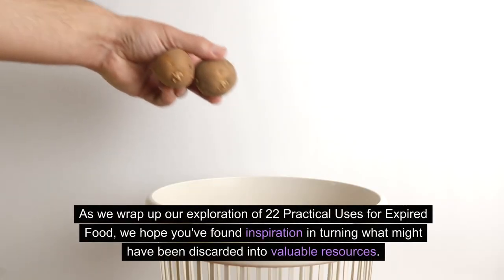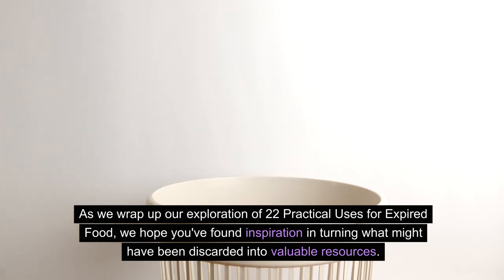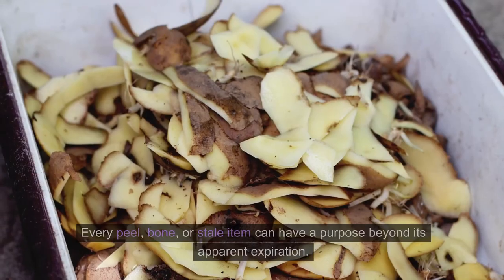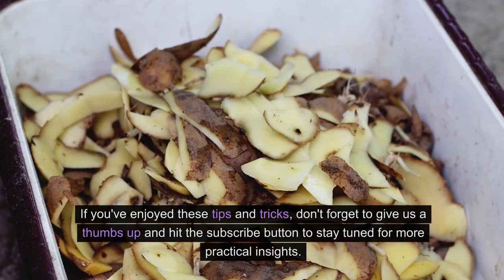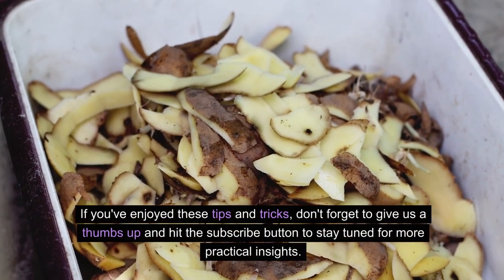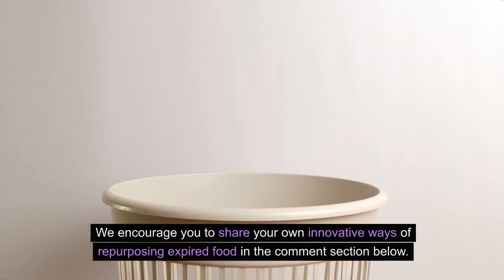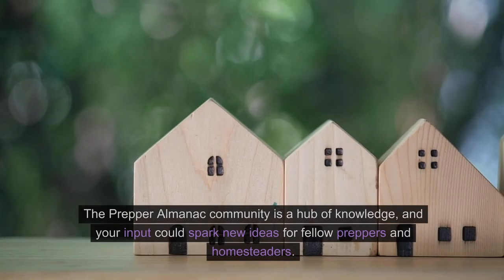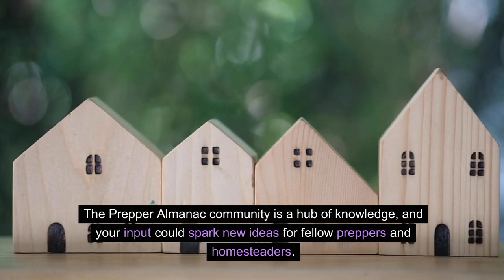As we wrap up our exploration of 22 practical uses for expired food, we hope you've found inspiration in turning what might have been discarded into valuable resources. Remember, being a prepper is not just about stockpiling — it's about resourcefulness and resilience. Every peel, bone, or stale item can have a purpose beyond its apparent expiration. Don't forget to give us a thumbs up and subscribe for more practical insights. Share your own innovative ways of repurposing expired food in the comments — the Prepper Almanac community is a hub of knowledge, and your input could spark new ideas for fellow preppers and homesteaders.